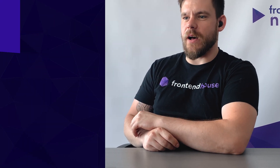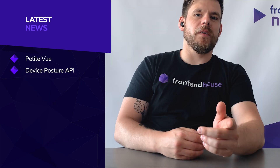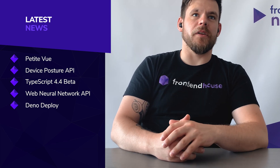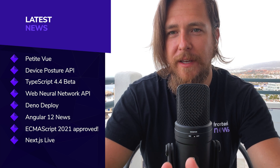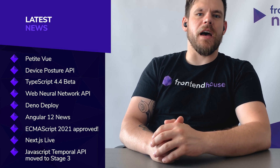Nine news. The first one will be about PetitVue.js, which is a Vue-optimized subset. We'll also talk about the Device Posture API. Third, from the TypeScript world, we received the 4.4 beta release. Then another API — the Web Neural Network. Fifth will be about DenoDeploy, a beta hosting for Deno-based apps. We'll check what's going on with Angular 12, then ECMAScript 2021 has been approved, Next.js Live development server, and finally the JavaScript Temporal API moved to stage 3.